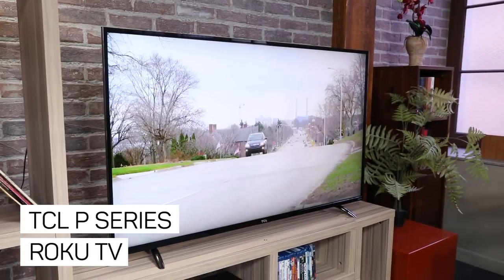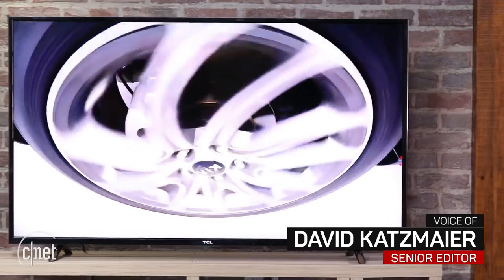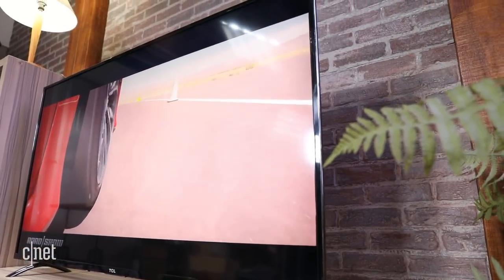Roku TVs have never delivered great picture quality, but the TCL P-series breaks the mold. It performs like a champ, with deep black levels and excellent contrast, and reproduces 4K and high dynamic range TV shows and movies as well as more expensive competitors.